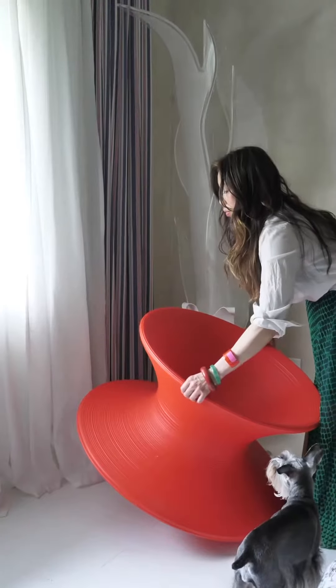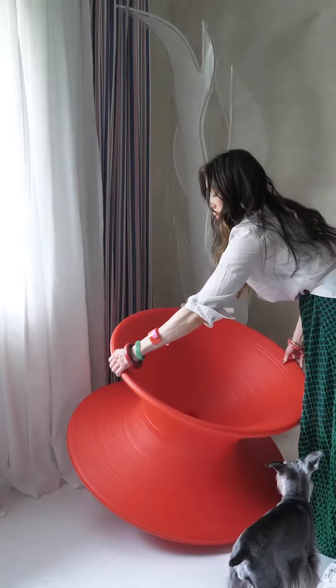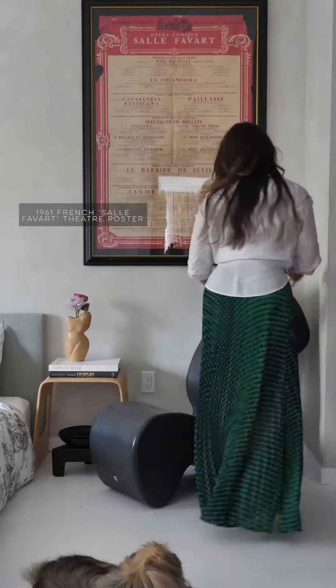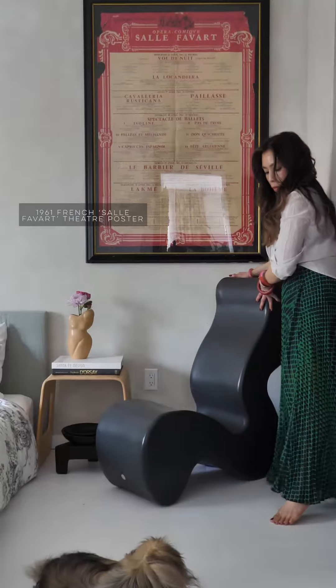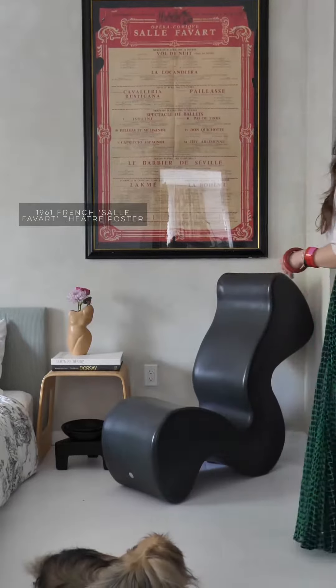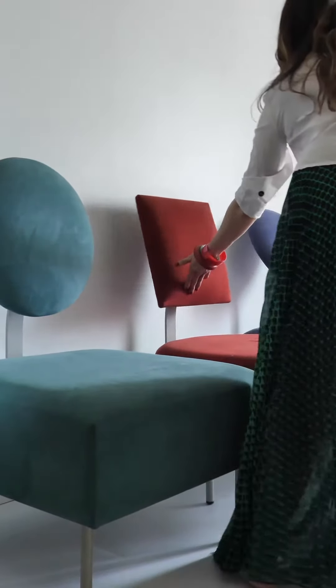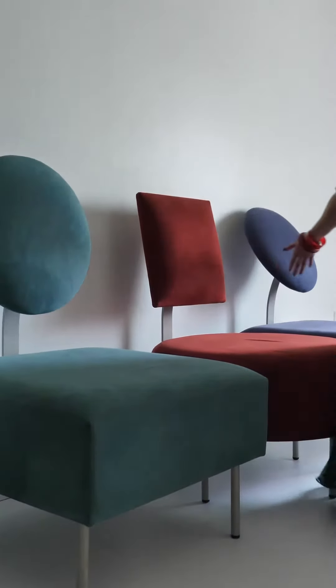Still keep the fun by playing with scale and adding a couple of big bold statement pieces into the room. Enjoy the process — remember, there's no right and no wrong. Thank you so much for watching and I'll see you guys really soon, bye!